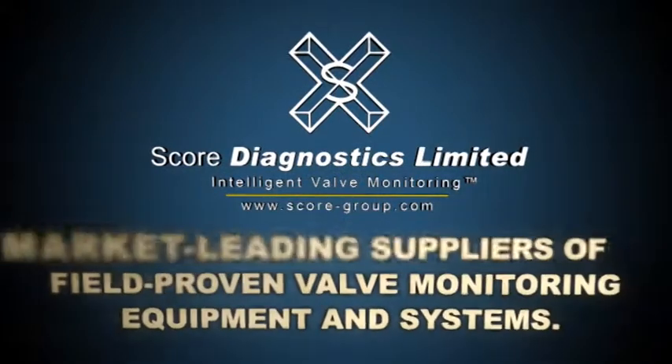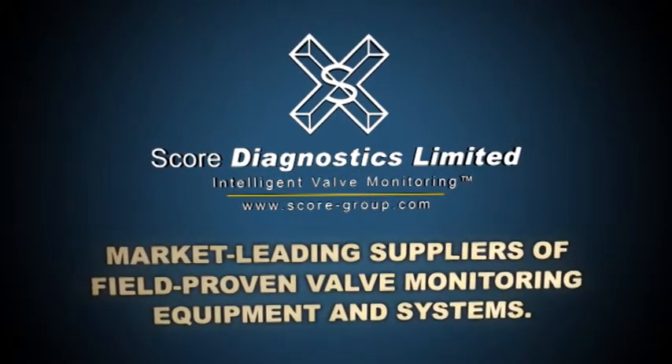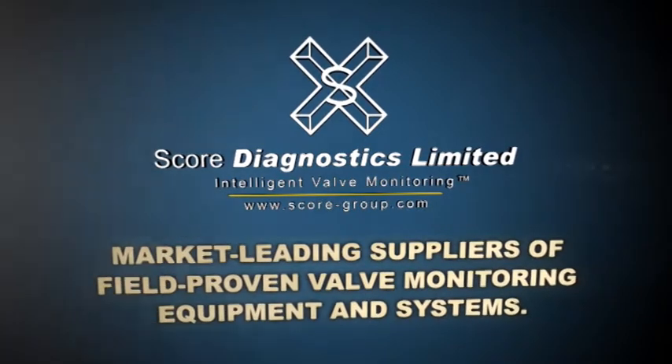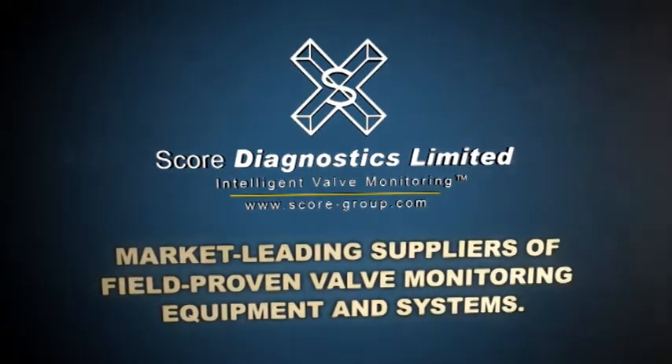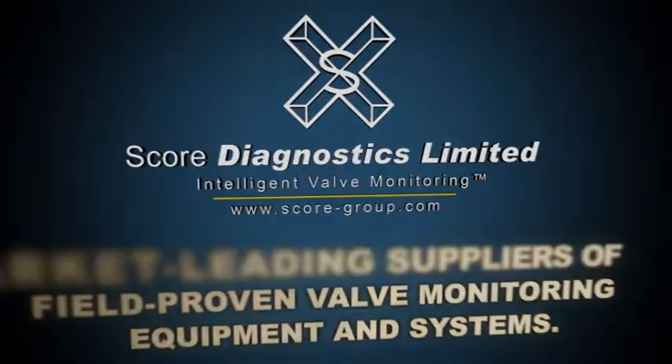SCORE Diagnostics Limited — market leading suppliers of field proven valve monitoring equipment and systems which help you to keep your process operating safely, environmentally friendly and efficiently.